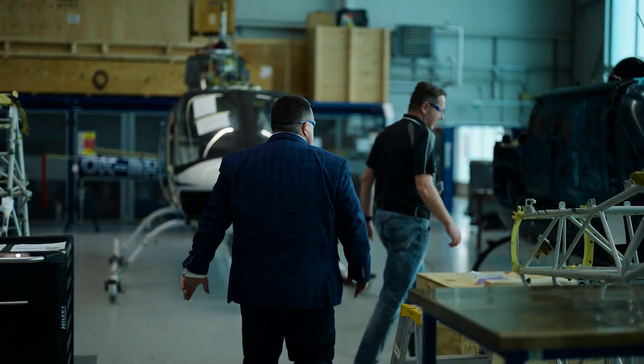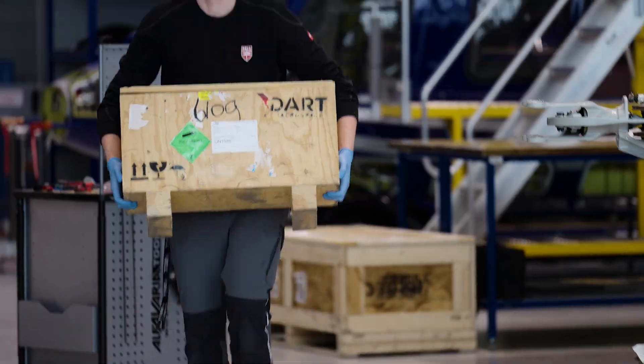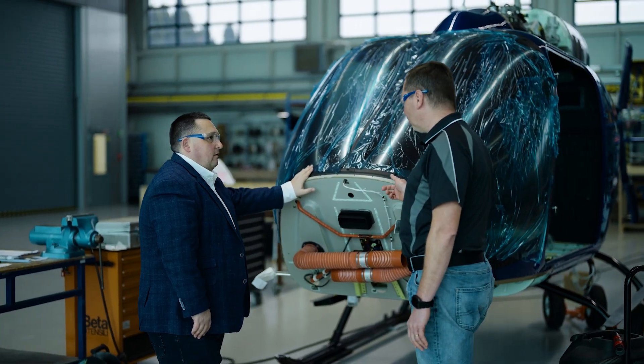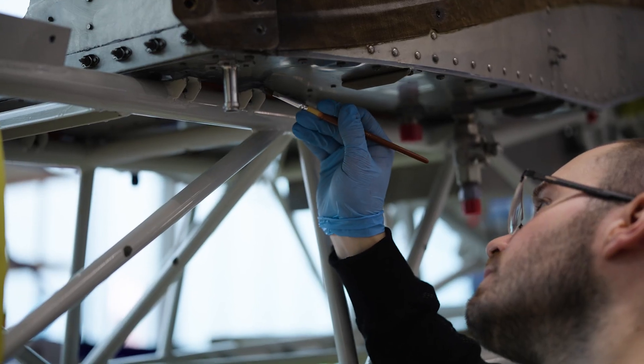This facility can provide maintenance support from line maintenance to overhaul, to a full refurbishment of the helicopter, including the components — the dynamic and non-dynamic components — that we do here in the component shop, together with the paint shop.